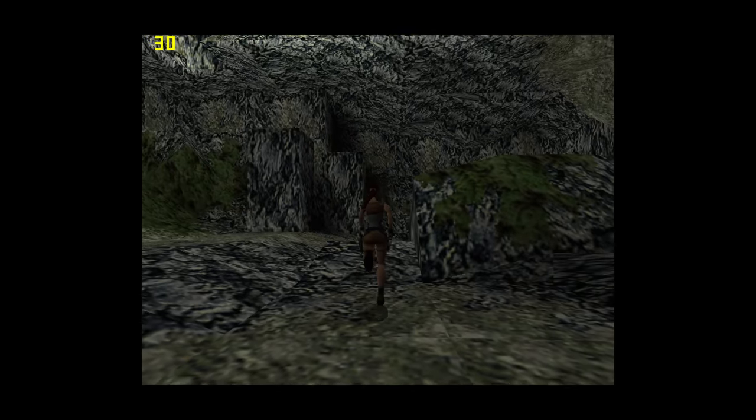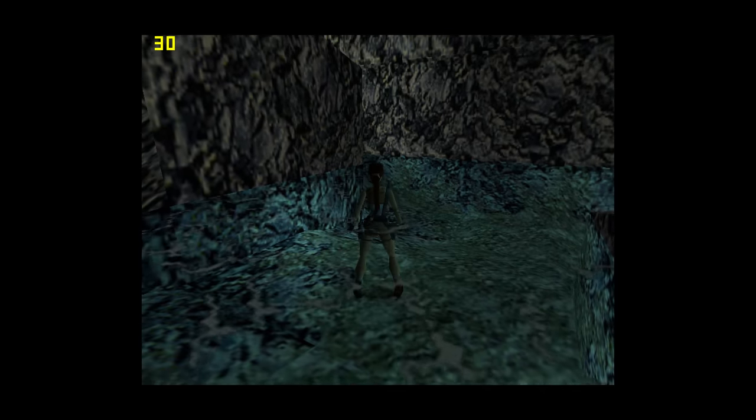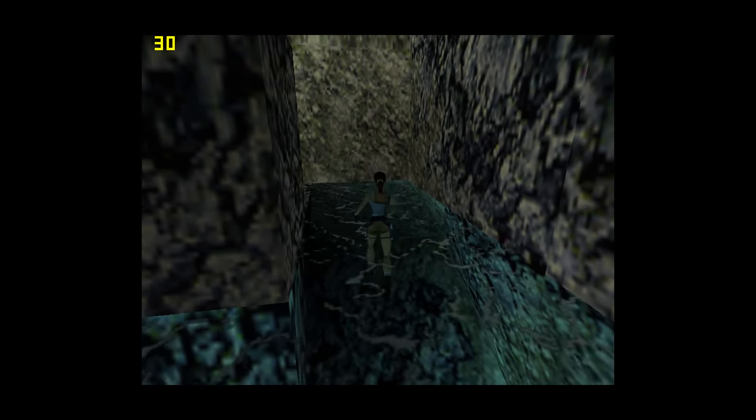This is Tomb Raider 2 at 800x600 with 32-bit colors. We're getting a locked 30 fps, which is the capacity limit of the engine — perfect. Runs perfectly, so definitely a game I would recommend on this machine.